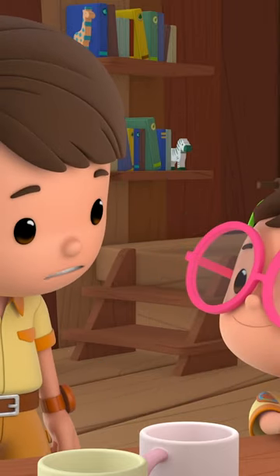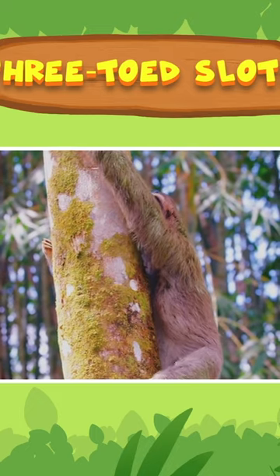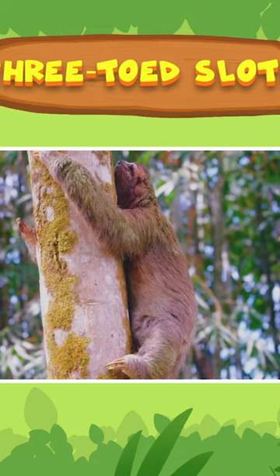Once a week? Yep. Sloths move very slowly to help them save energy. In fact, a sloth's slow lifestyle allows algae to grow on its fur, causing its coat to turn green.